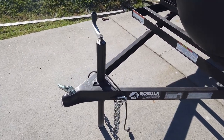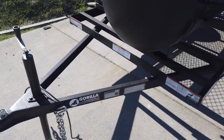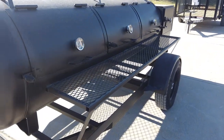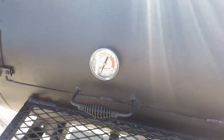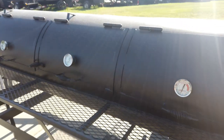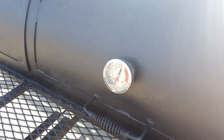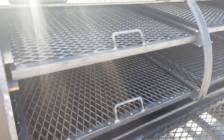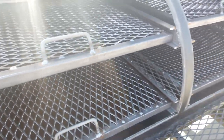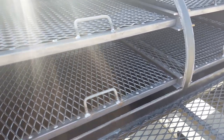This is a pull-behind. It does come with ear coupler, jack, and safety chains. It has three doors. Each door does come with a temperature gauge. This does have two cooking racks under each door — a top and a bottom — and they are movable.